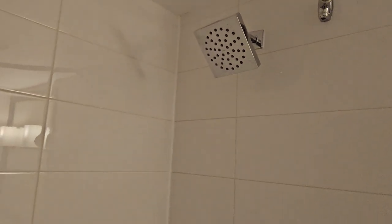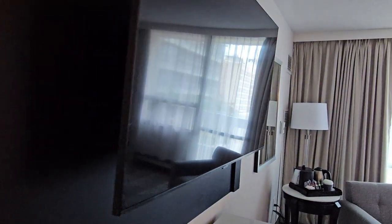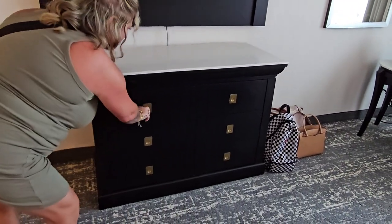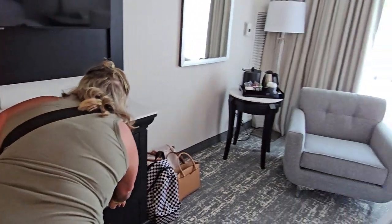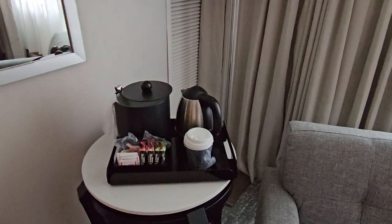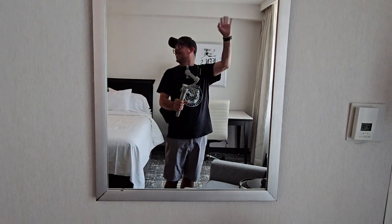It really smells like they just finished building this place. As I said, we're on the 12th floor — last time we were on the 24th floor. That TV is pretty big. That cabinet down there — is there a fridge in there or is that all drawers? Looks like all drawers, so no fridge in this room. Last room we had had a fridge, which was nice. Got the coffee maker or the kettle — no Keurig.